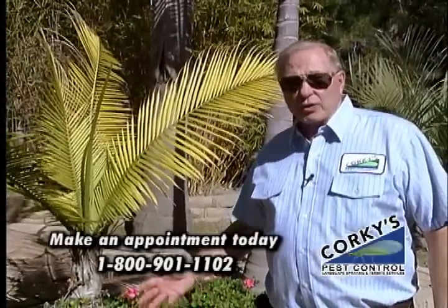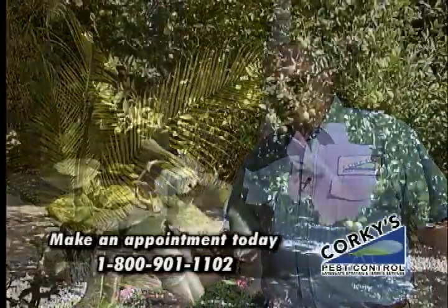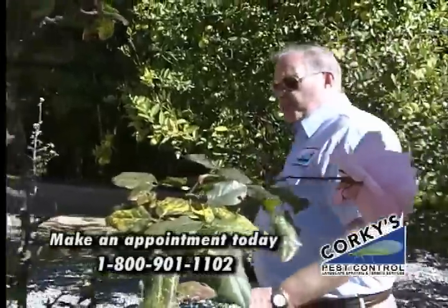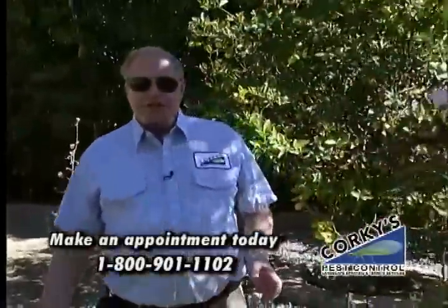Knowing why the ants are here and where they're going to live is the secret of pest control. When we do a plant inventory on your property, we especially note the roses, the citrus trees, the conifers, hibiscus plants — things that the sucking insects will attack — and note the base of them where the ants will build their satellite colonies.